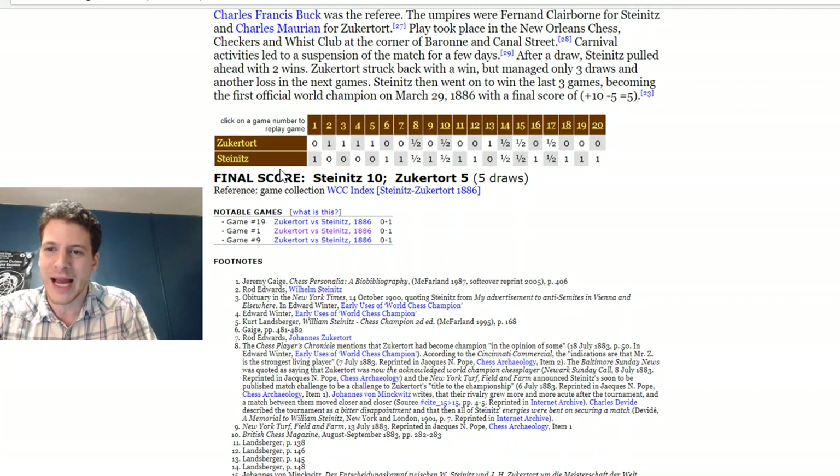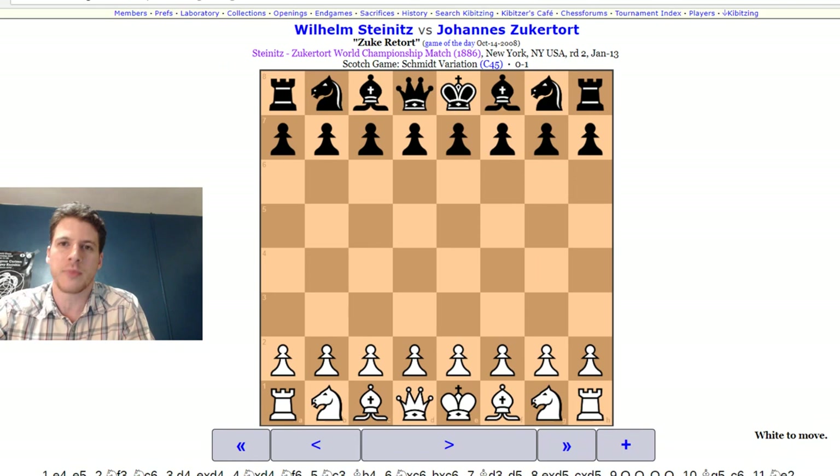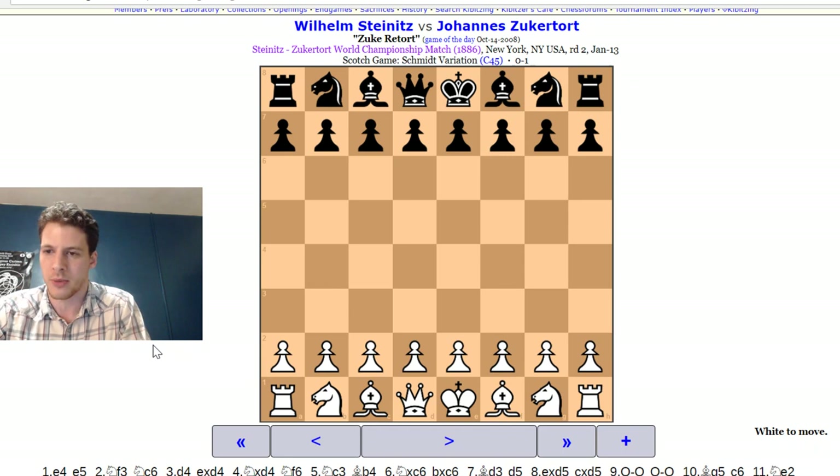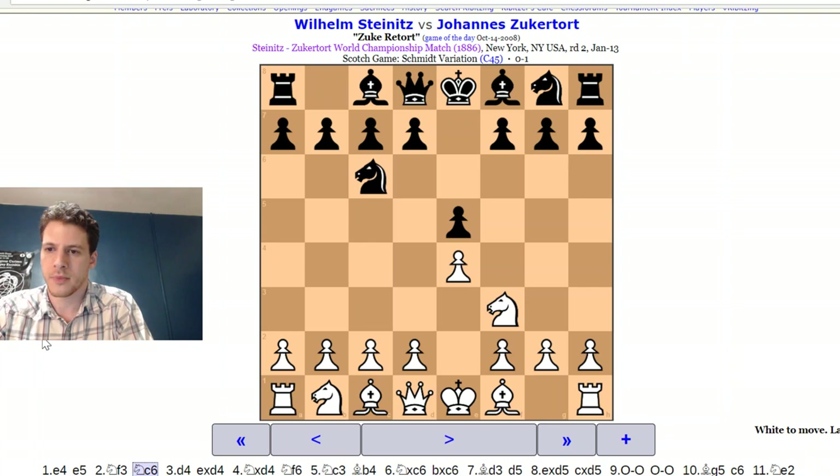Wow, Steinitz loses four times in a row. They switched locations and then Steinitz starts winning — he gets three and a half out of four, so basically they're tied at four wins each. To do it justice, let's just flip through those games. This is probably part of the formative experience for Steinitz, just like I talk about Karpov and Kasparov, and Karpov at first beating Kasparov being part of Kasparov's formative experience. Steinitz is white. I want to look at things from Steinitz's perspective — let's look at the patterns on chessgames.com or 365chess.com.